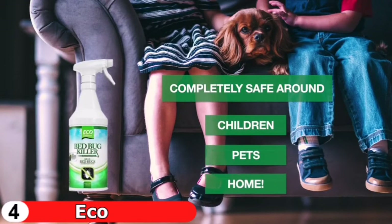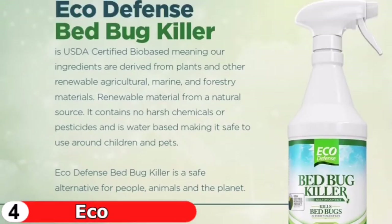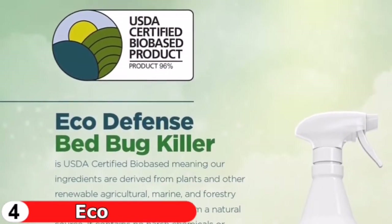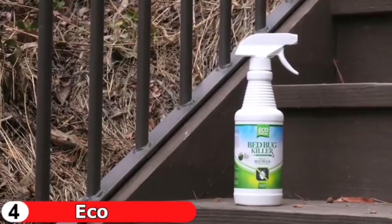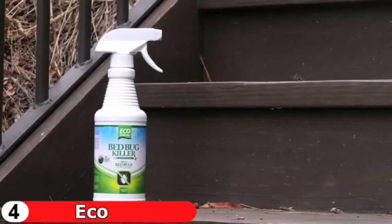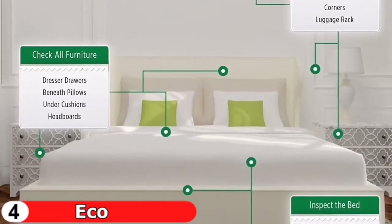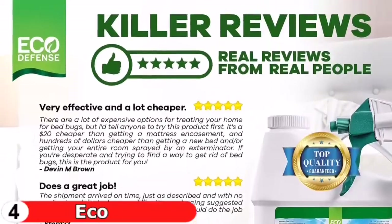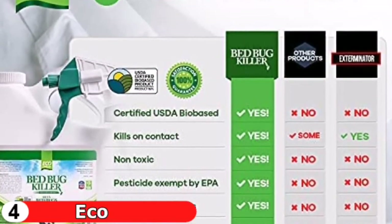While the Eco Defense Bed Bug Killer is a powerful natural spray, it only kills on contact and has no long-term effects. When used in conjunction with other treatment methods, it produces the best results for severe infestations. Natural, organic, and non-toxic ingredients eliminate bed bugs on contact in all stages of life — eggs, nymphs, and adults. Many customers have found it easier to use and more effective than bed bug powders, traps, and foggers, with no worries of fumes or dangerous chemicals.